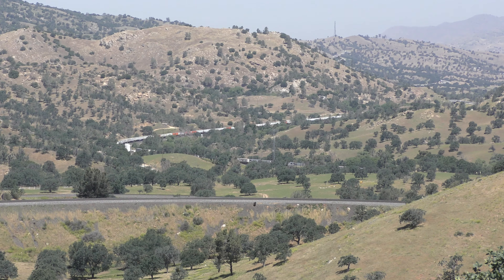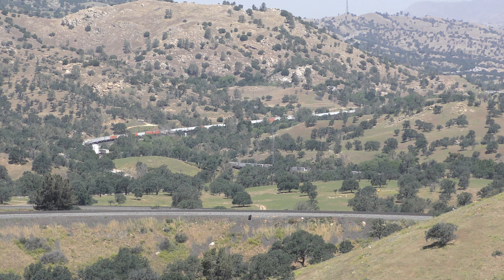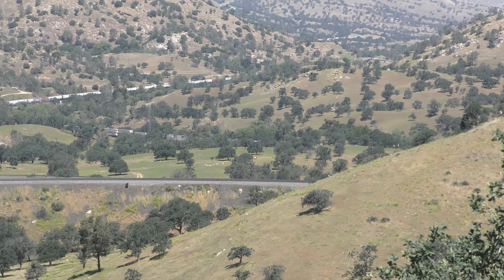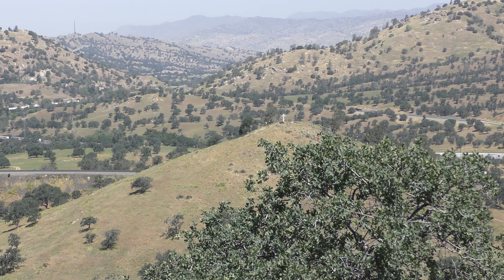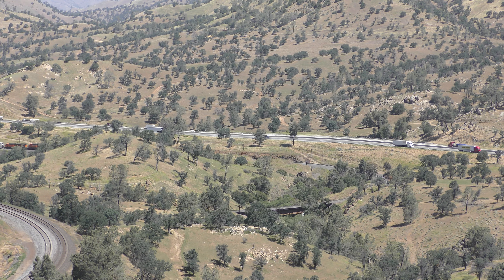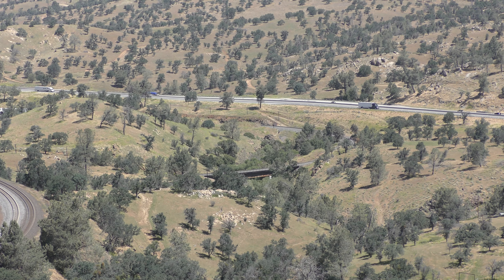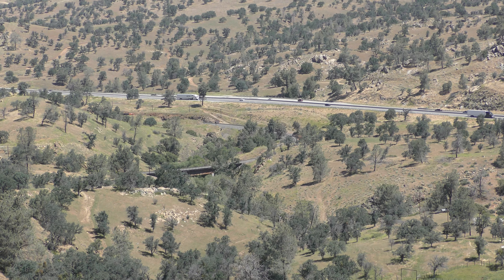Right up front, facing west, we see a freight train — looks like a double stack, two sets of containers. It's slowly making its way up from the Bakersfield side of things. This freeway in front of us is California 58, and the traffic — that semi you see — is headed towards Barstow and the Mojave Desert and points further east.